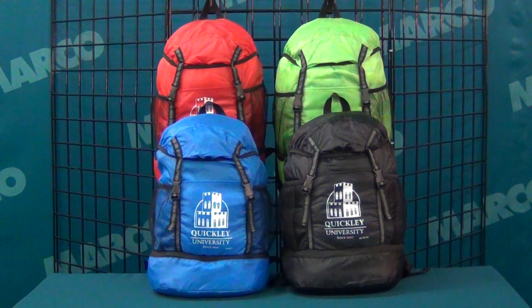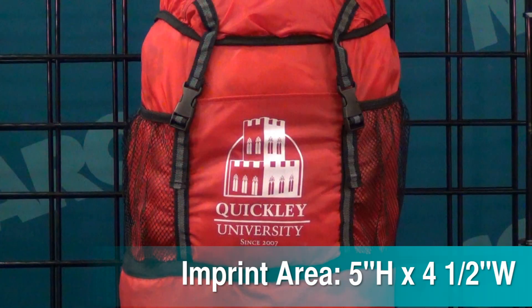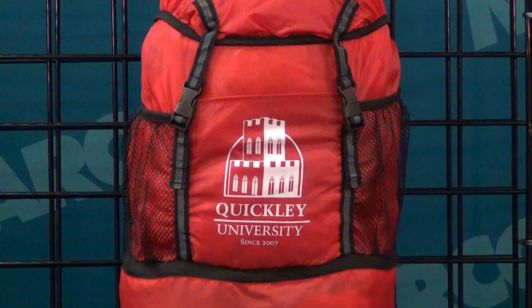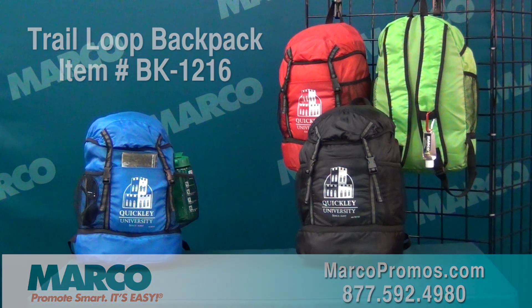You have your choice of four colors and you can imprint your logo on the five by four and a half inch imprint area. Order yours today. It's item number BK1216 on markopromos.com or call 877-592-4980.